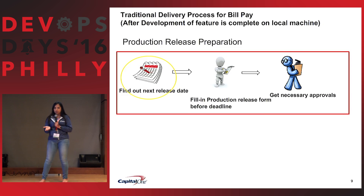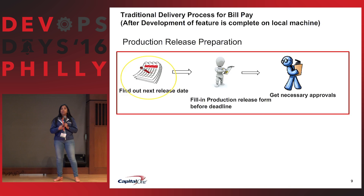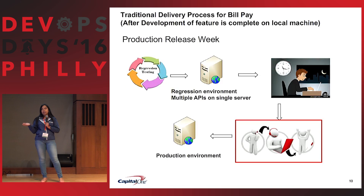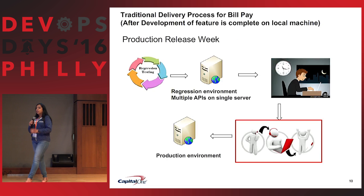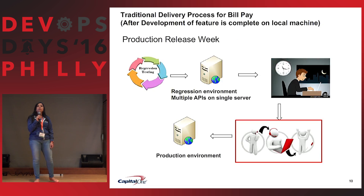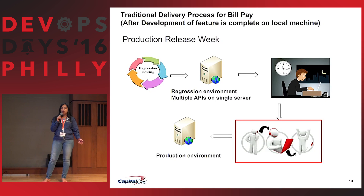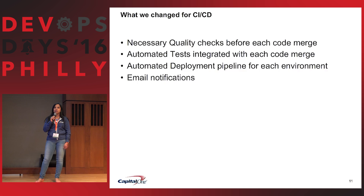We then start the production process: find the next production date, submit deployment documents, get necessary approvals before the deadline. Miss it, and you miss it for a month. On the production week, the regression testing team does regression testing. Then on production night, with the release train engineers, we get our system into production. They do smoke testing for us — we just wait and watch.